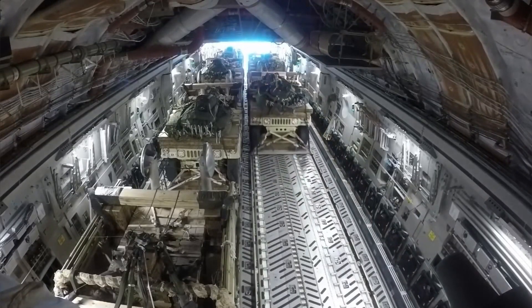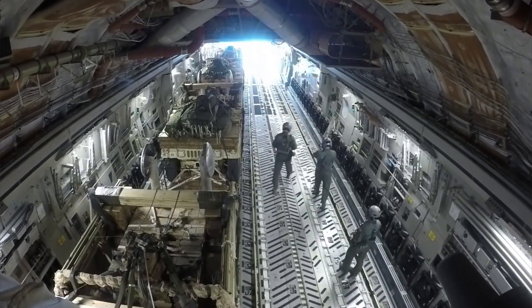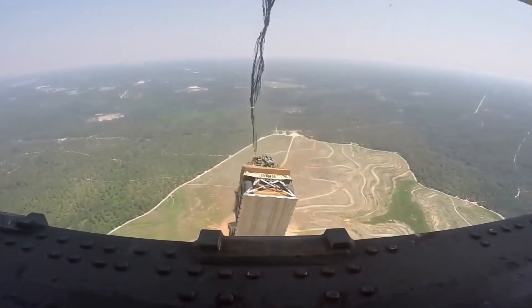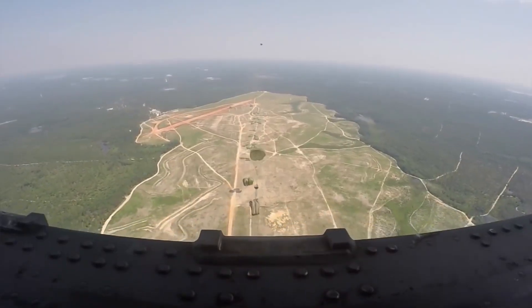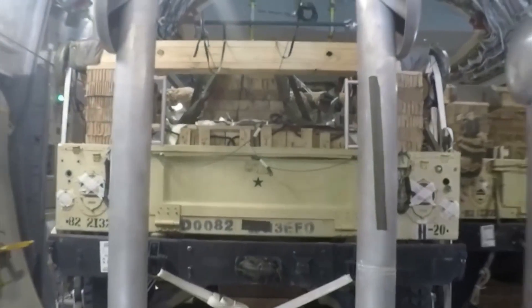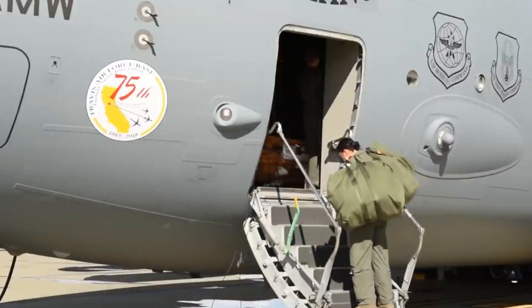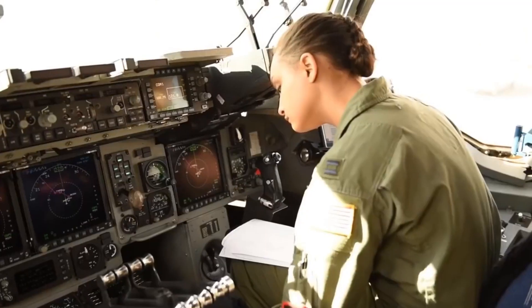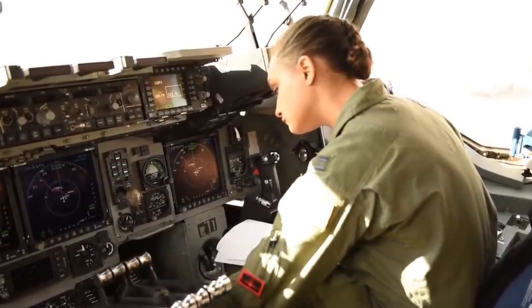The coolest maneuver the C-17 performs is the airdrop. Throughout its service, the C-17 has airdropped everything from paratroopers to Humvees. The cargo is pushed out of the rear door mid-flight, with a parachute ensuring it safely reaches the ground. The C-17 even set a world record by dropping an 85,000-pound test vehicle at a height of over 25,000 feet. The aircraft is operated by a pilot, co-pilot, and a loadmaster, though the crew can be modified as needed. The C-17 is expected to remain in service as it meets today's requirements with ease.